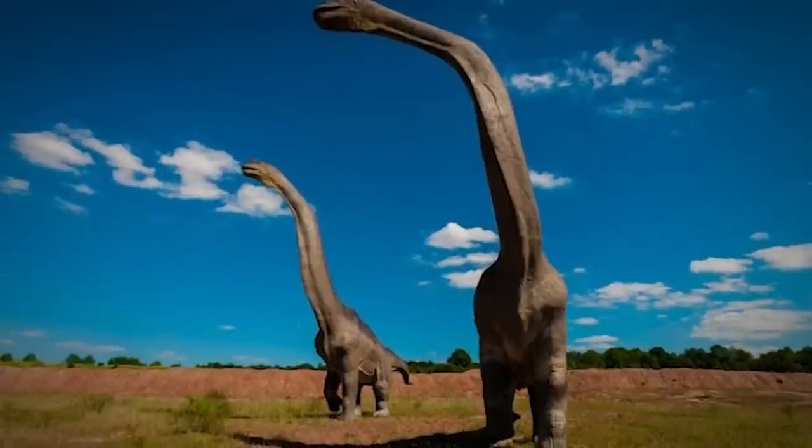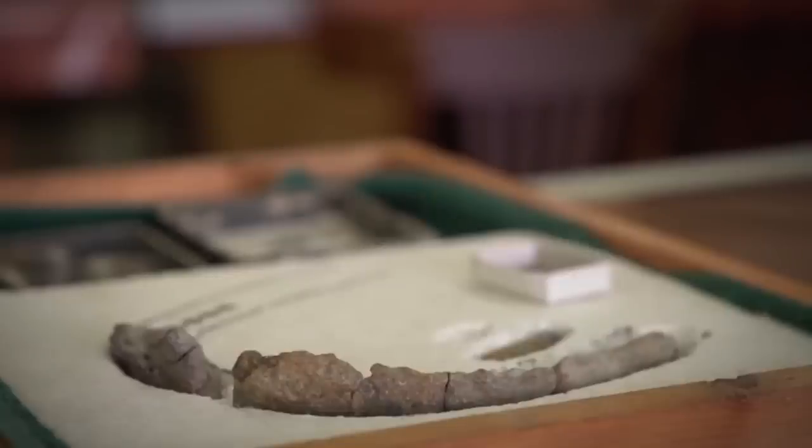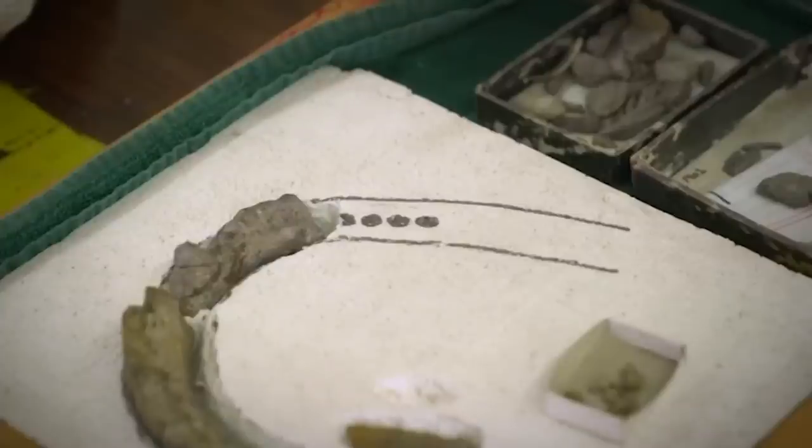Its remains are the most complete of any mainland African land vertebrate during an even larger time span — roughly 30 million years before the dinosaur mass extinction 66 million years ago. This was the Holy Grail: a well-preserved dinosaur from the end of the age of the dinosaurs that paleontologists had been searching for for a long, long time.